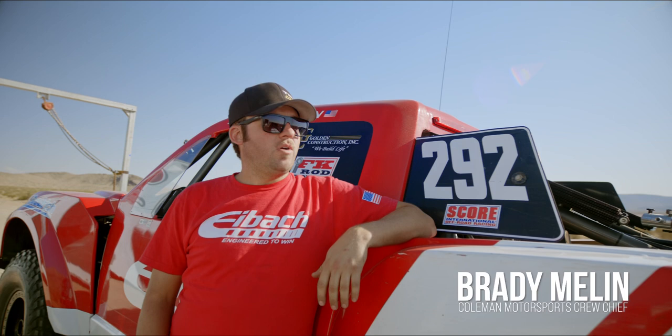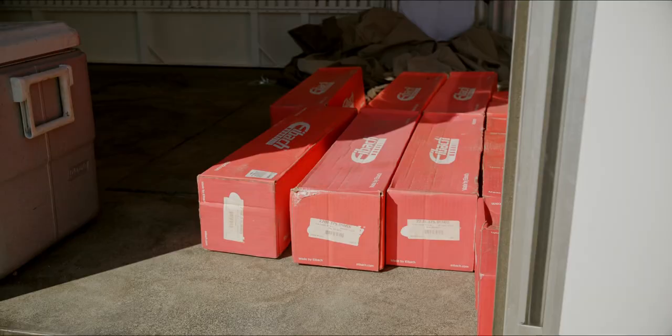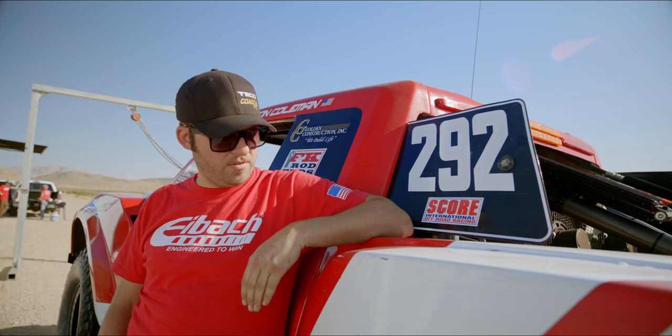We're out here in Nevada at the Box proving grounds, the thumper section of the Mint 400 course. Next up is going to be the biggest area for us. When you have two days out here testing it's really awesome — you get a lot done, so we're excited to see how much more speed we can find out of these two trucks.